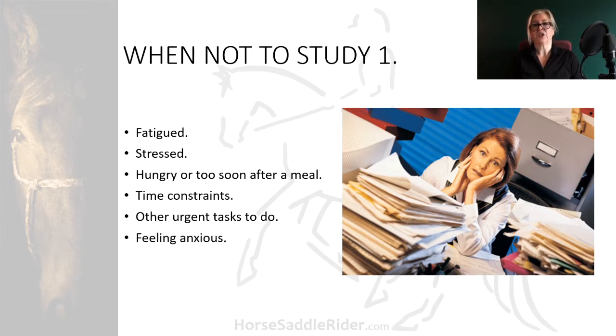When you're feeling anxious, it's distracting and you won't be able to relax and get into the flow of studying.